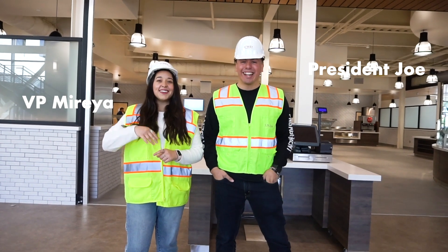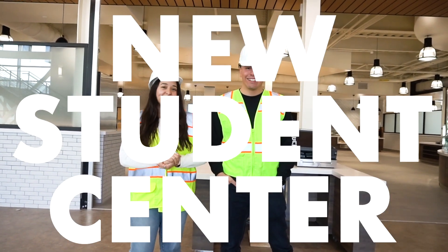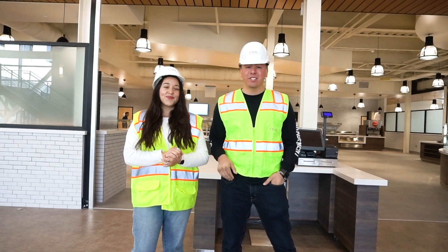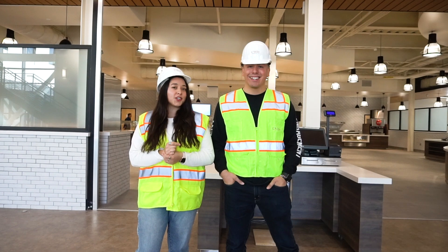Hi, my name is Joe, your student body president, and I'm Maria, your vice president. Today we're so excited to be at the new Student Center. We would love to show you everything, but today we're just going to focus on the Bruce Lindsey Café. As you can see, there's going to be a little bit of construction going on,